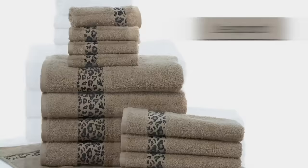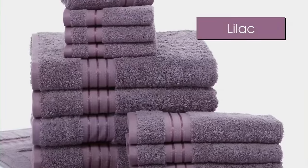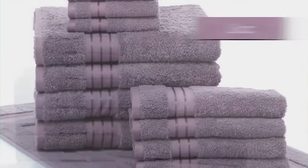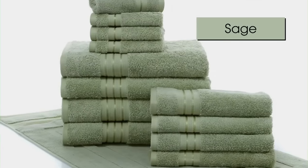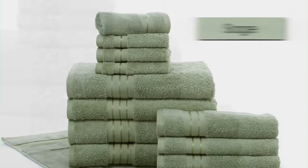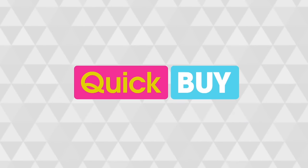You're getting everything that you're seeing here: four oversized bath towels, four hand towels, four washcloths, and for the very first time making it 13 pieces of 100% Turkish cotton, you are getting the bath mat as well. This is taking care of you from head to toe.